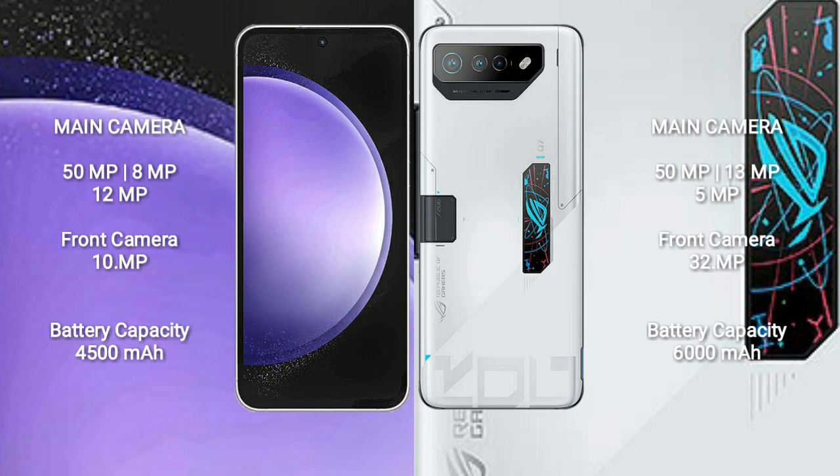Asus ROG Phone 7 Ultimate comes with 16GB RAM and 512GB internal storage, a Qualcomm Snapdragon 8 Gen 2 processor, and GPU Antioh 740. Samsung Galaxy S23 FE also has a triple camera setup.